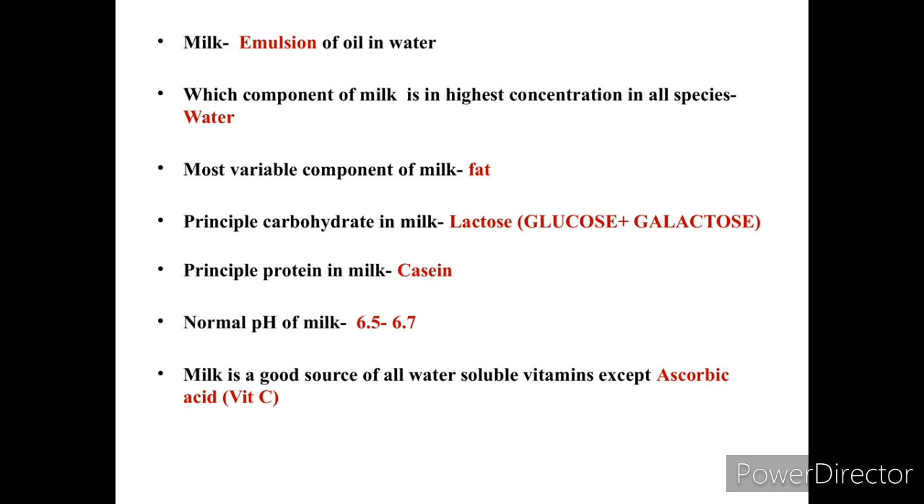Casein is a frequently repeated question in PSC exams. The normal pH of milk is 6.5 to 6.7, making it slightly acidic. Milk is a good source of all water-soluble vitamins except ascorbic acid, that is, Vitamin C.